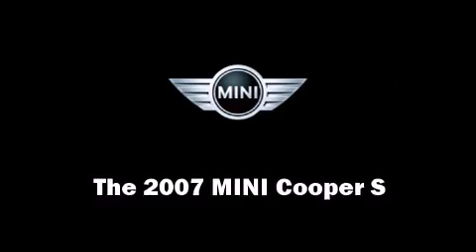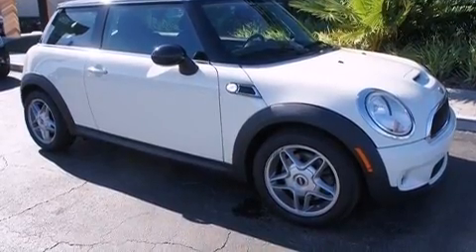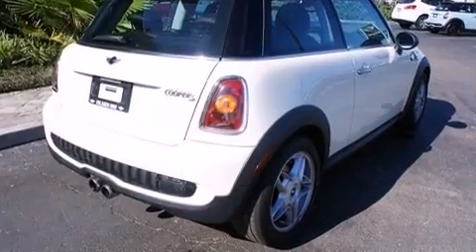You're going to love the 2007 Mini Cooper S. This two-door, four-passenger hatchback still has less than 80,000 miles. Performance and efficiency are both prioritized.